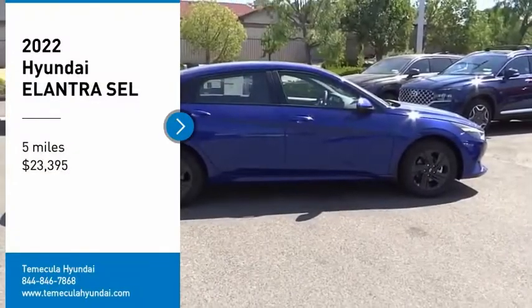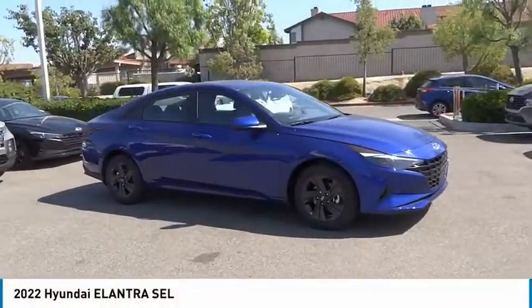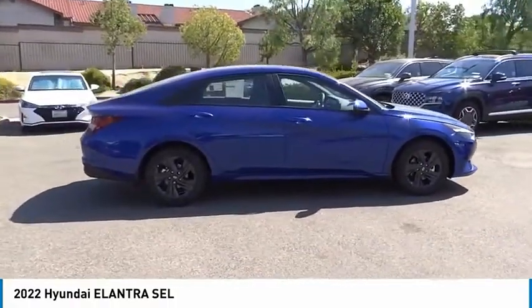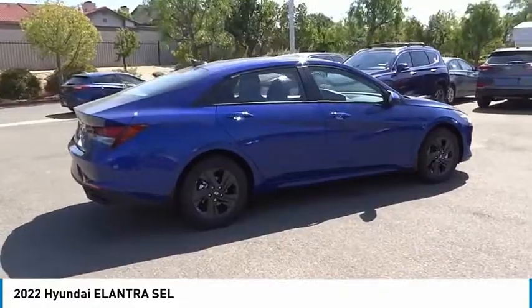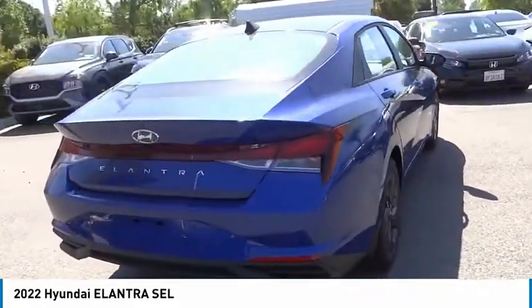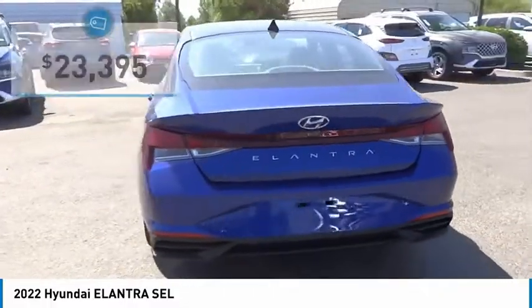Make a great choice today with the 2022 Elantra. The Elantra boasts the most interior room in its class and gets an exceptional 35 miles per gallon. With its luxurious standard features, the Elantra is an easy choice and is priced below $25,000.